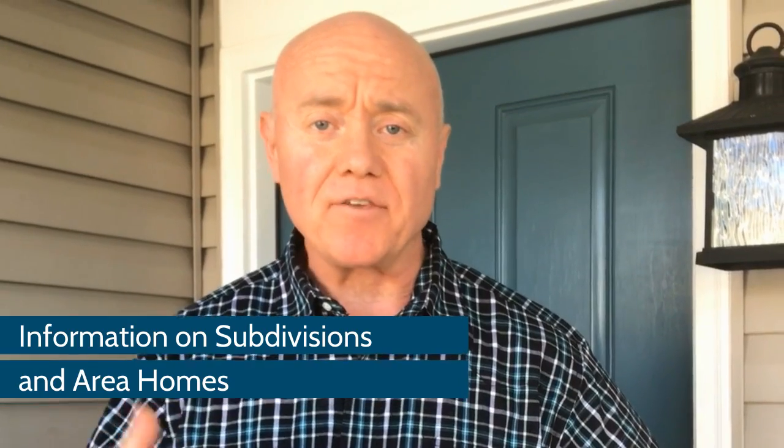Hey, welcome to our new vlog series featuring the town of Franklin, Tennessee. We get calls from buyers relocating or moving into the Nashville area all the time. Most of you want to know where to get information on subdivisions and neighborhoods — you want to feel like you've been here. So this vlog series will break the Franklin area up into smaller areas so we can explore each one in more detail.